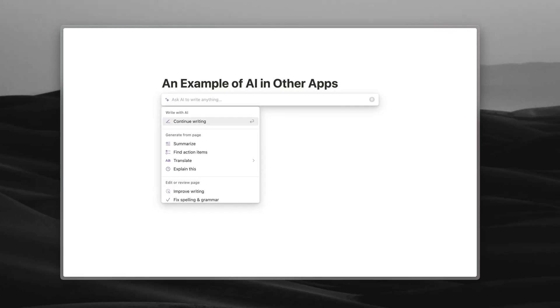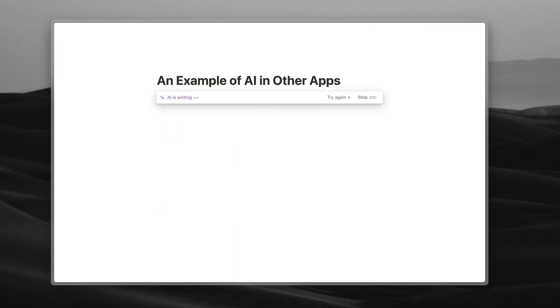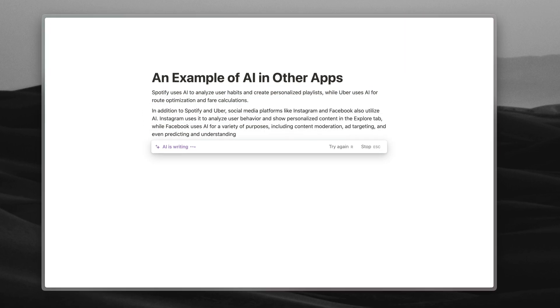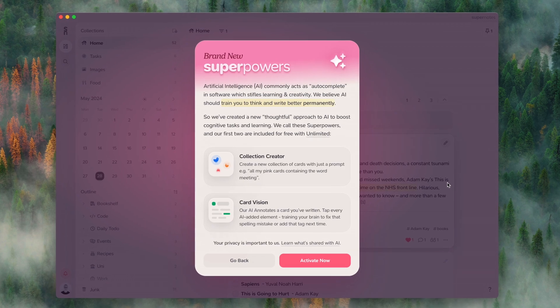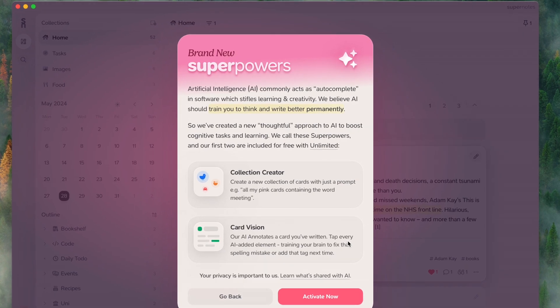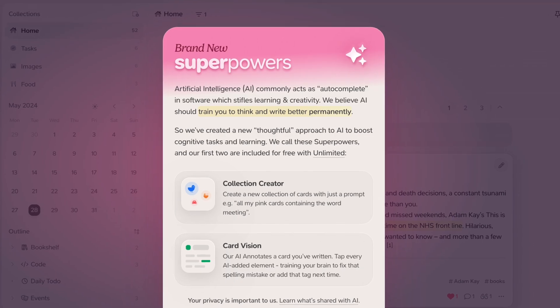AI in note-taking apps has seen a surge in popularity, but one of the problems is that it adds lots of content that isn't yours directly into your knowledge library. All these ideas that AI comes up with aren't actually your own — you don't think about them, you just press enter. We think that's a problem because you don't develop your critical thinking. So today we're releasing AI superpowers, which either add a manual step to help you learn and become a better learner, or automate things that don't matter — and that's true with the next feature: custom collections.